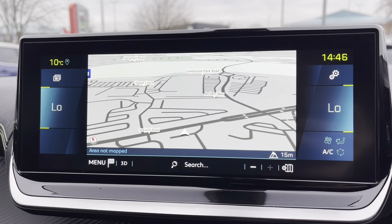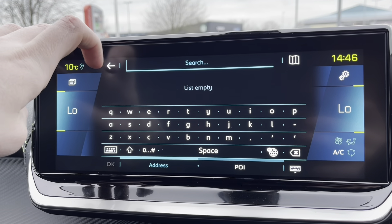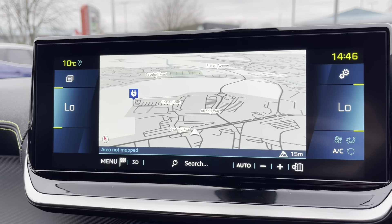On to the navigation, we will see the clear HD screen where you can zoom in and out with ease, as well as being able to search your destination via the address or postcode. Clicking the menu in the bottom left, you can select your previous destinations, points of interest, or your routes and waypoints.